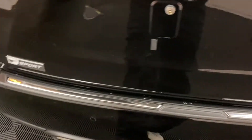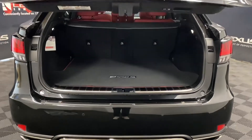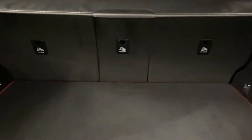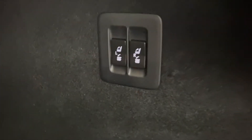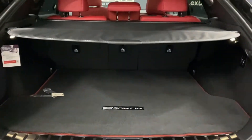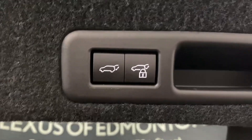In the rear trunk, you have a kick sensor to open and close the trunk. You have plenty of space with anchor points throughout, your spare tire below, alternate power folding rear seat controls, and a tonneau cover to hide your belongings. You are also able to lock the entire vehicle from the trunk.